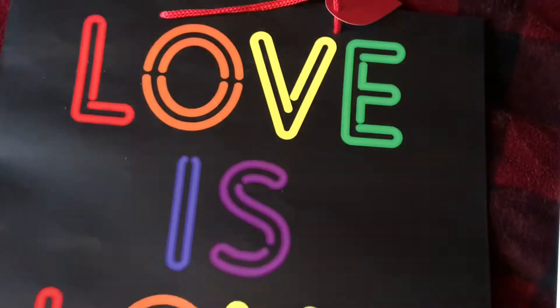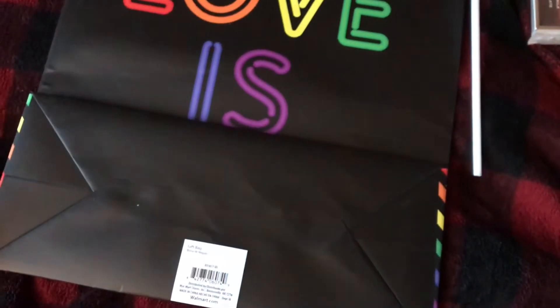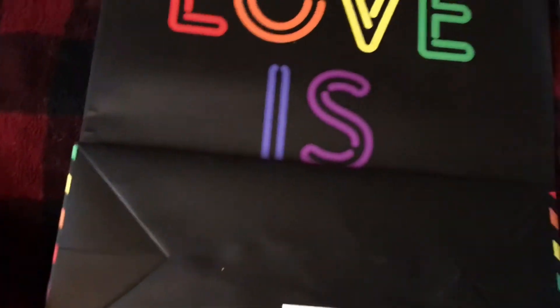From Walmart I got the bag. The bag says 'Love is Love.' She's a huge advocate of the LGBTQ community, so I got her that and she's going to love it — I know she will. And it was only $0.98.